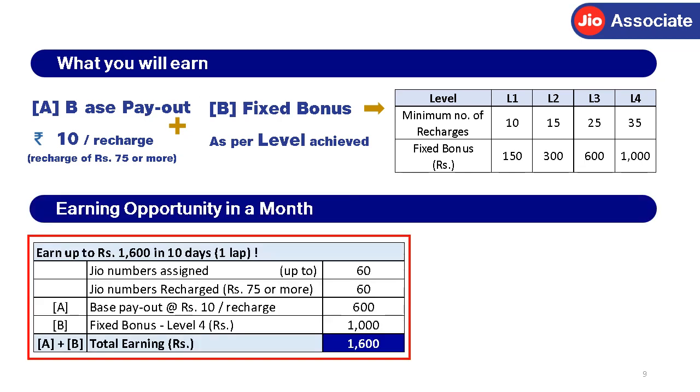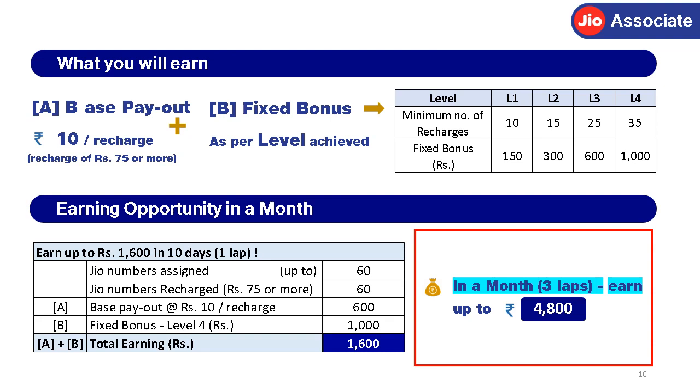You get up to 60 Jio numbers in every 10-day cycle or lap. So if you recharge all 60 numbers, you can earn 60 × Rs. 10, that is Rs. 600 base payout. And since you qualify for Level 4, you will additionally earn Rs. 1,000. So your maximum total earning for 1 lap will be Rs. 1,600. Which means in a month, for 3 laps, you can earn Rs. 1,600 × 3, that is Rs. 4,800.